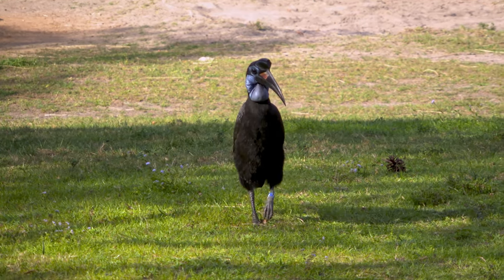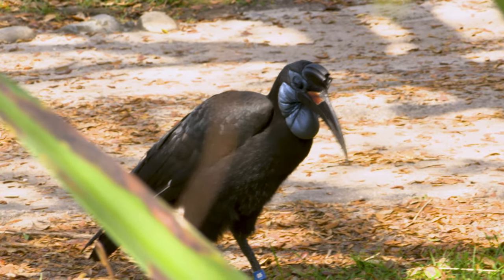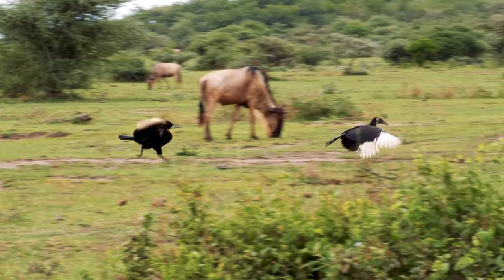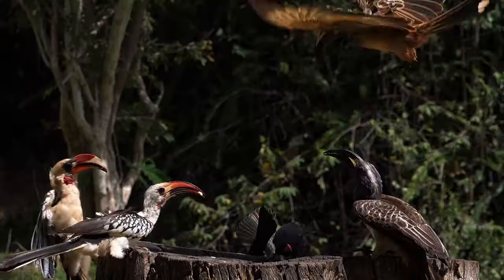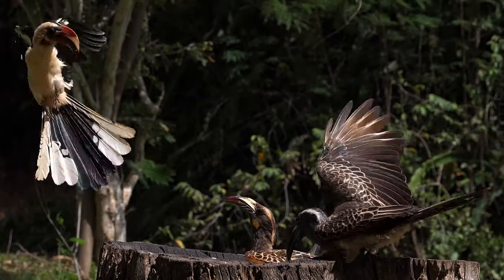Hornbills are explorers, but they are exploring less and less due to habitat loss. Because they are losing their homes, they're considered vulnerable and at risk for disappearing from the earth. But by learning about hornbills, the land where they live, and ways we can protect both, we can do our part to ensure hornbills will fly happily into the future.